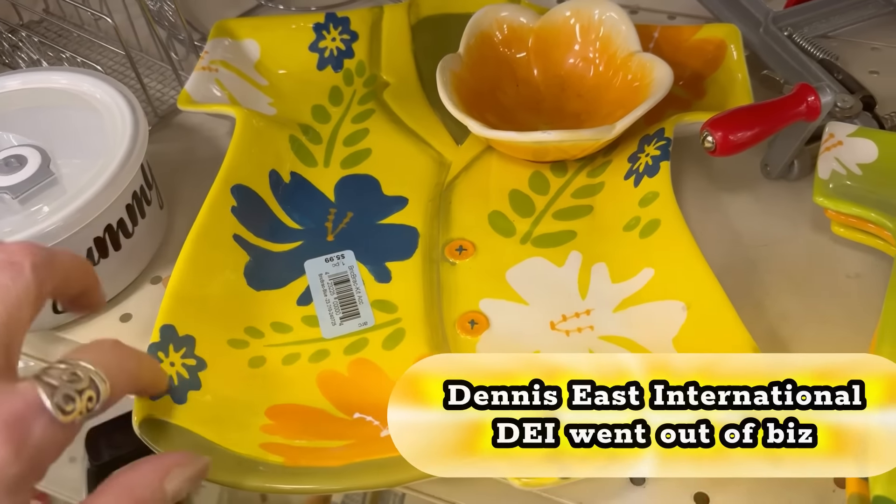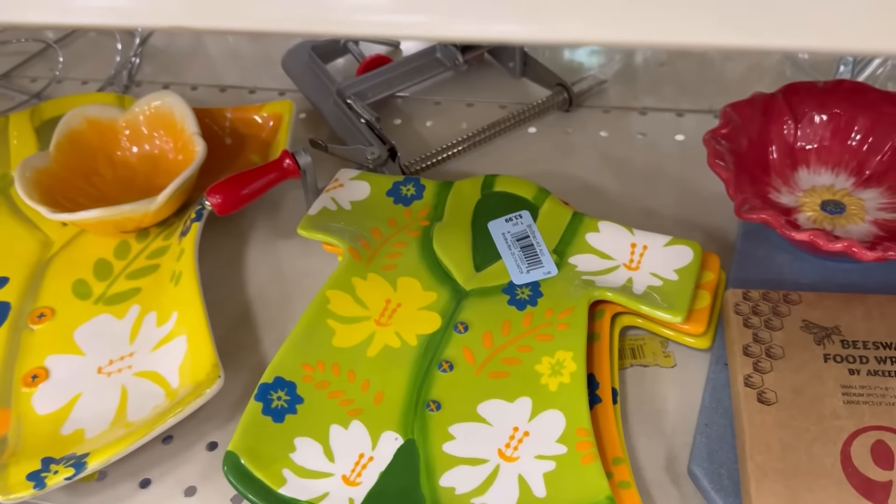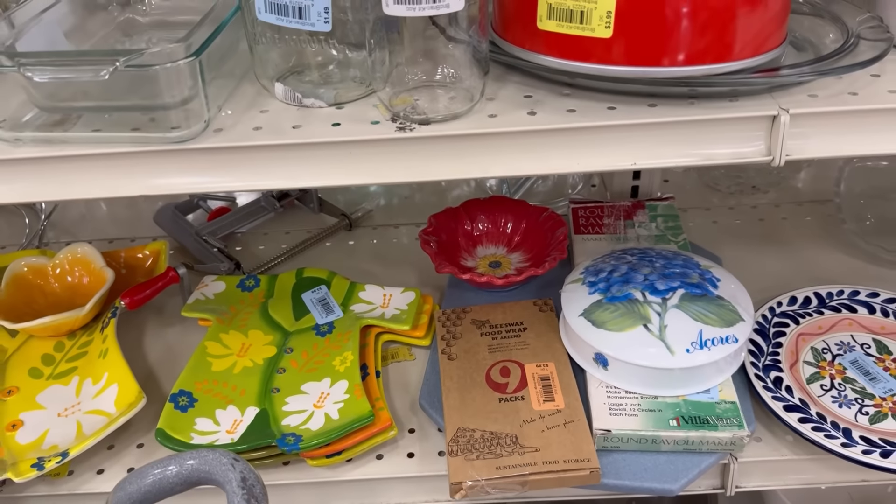Somewhat popular, just a very affordable line. They're out of business now. That big one goes for around $20, and the little plates go for around $8 to $10.